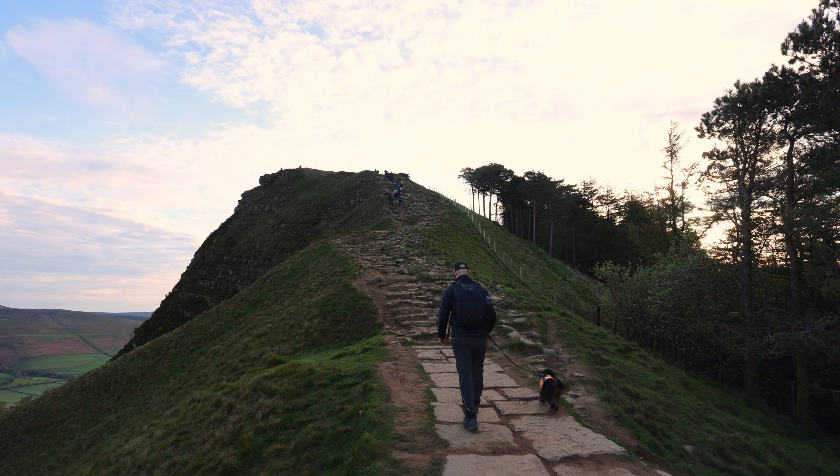Spectacular. Definitely, definitely worth doing — definitely worth the number one spot on the list. Numero uno.